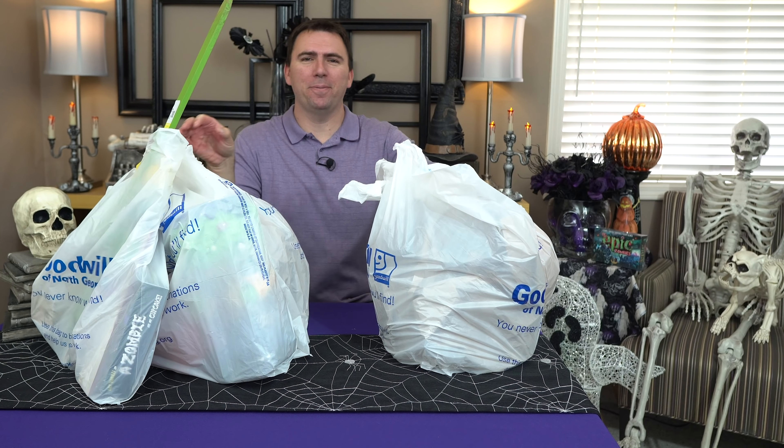Welcome back everybody to another thrift store Halloween haul. As you can see I got lots of fun stuff this month — well, this month is actually March 2019. I'm going to put this stuff on the floor; I'm not sure what order it's all gonna be in this month. We'll just pull it out and see what we got, starting with some signs.